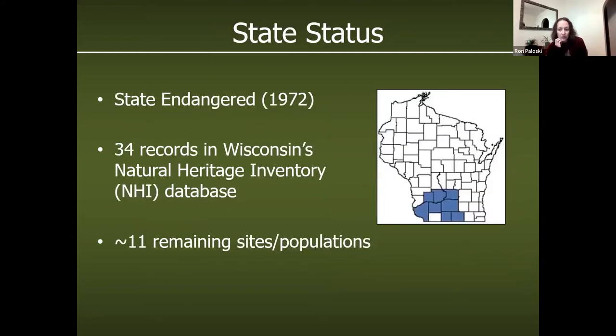As for the status of the ornate in Wisconsin, you can see the counties with current or historic records — really associated with the lower Wisconsin River and some other smaller rivers in the south-central part of the state. We have 34 historic or current site records ever in Wisconsin. Of those, we believe we have about 11 remaining populations in the state. Because of that and the continuing threat to the habitat, the ornate was listed on our very first endangered species list in 1972 and has been there ever since.